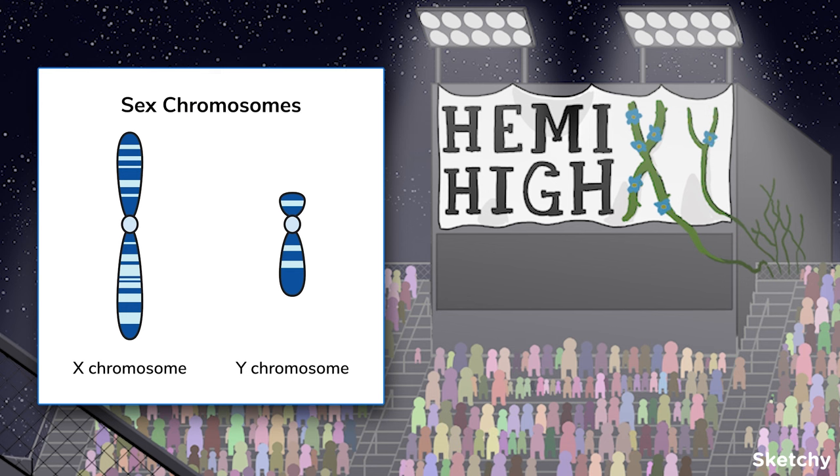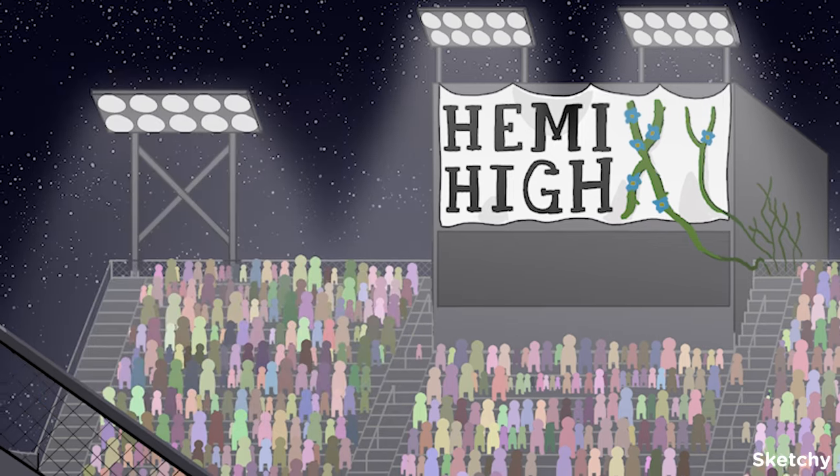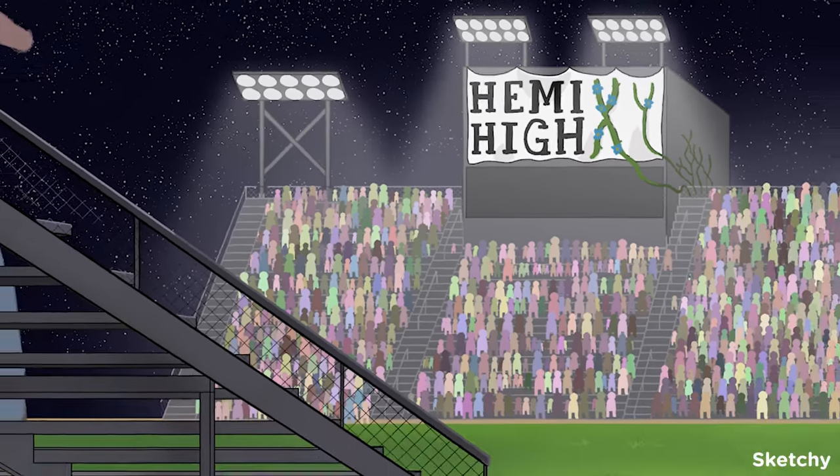The X and Y chromosomes are very different in structure and function. The X chromosome is about the same size as an autosomal chromosome and carries many genes. On the other hand, the Y chromosome is smaller and carries fewer genes than all the other chromosomes. Notice that the X-shaped vine on Hemi High's banner has many flowers, while the Y-shaped vine only has one — representing the difference in genetic material carried on each sex chromosome.